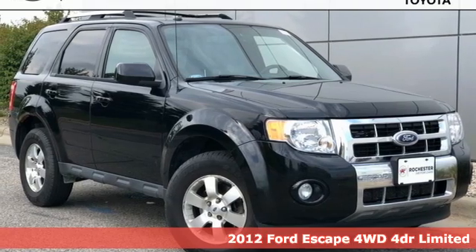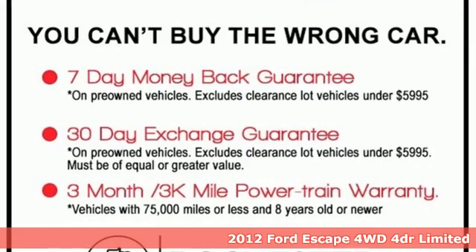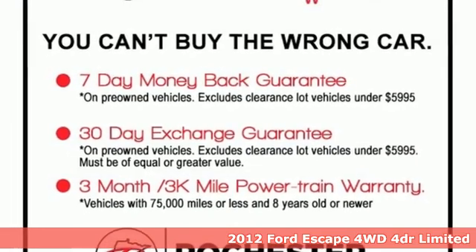It's a 2012 Ford Escape. Yield to adventure — this SUV will take you and your toys to far away places.